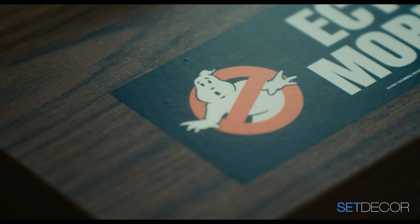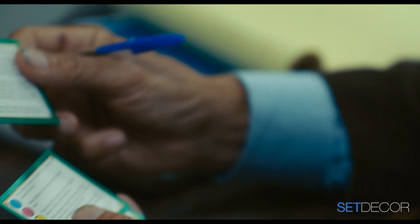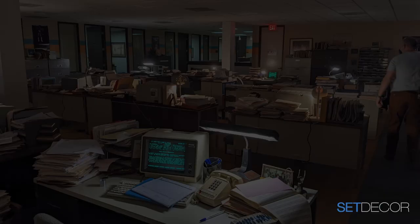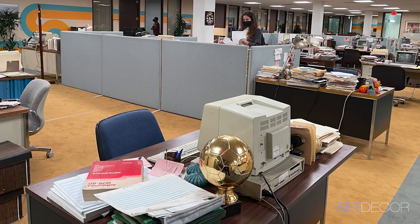Ben wanted what he called 'details' — ephemera that spoke specifically to 1984, on every desk. And when we did that, he wanted more. He would literally come in the morning texting me links to eBay: 'get this tomorrow, get this today, more handheld game devices, more, more, more.' I don't know how you did it, Jan. Great team. I'd sort through the smalls we brought — tons of smalls — and the gang would grab things and give everybody a personality. It was terrific.